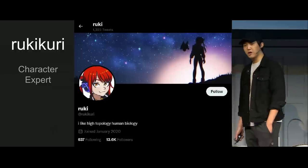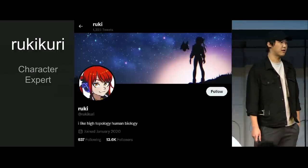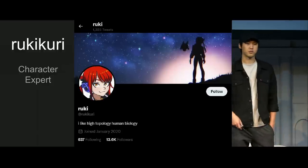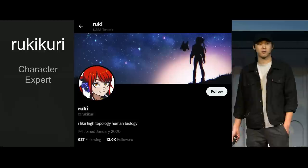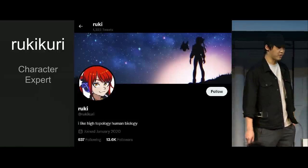Ruki Curry is a big part of why the aesthetic looks so convincing. She's on Twitter — if you haven't followed her, you should. She does a very good job at understanding how to get 3D to look like 2D. As both a 2D and 3D artist, she's able to combine those two worlds in a very convincing way. She's been working with us for the past two years, and I owe a lot to her.